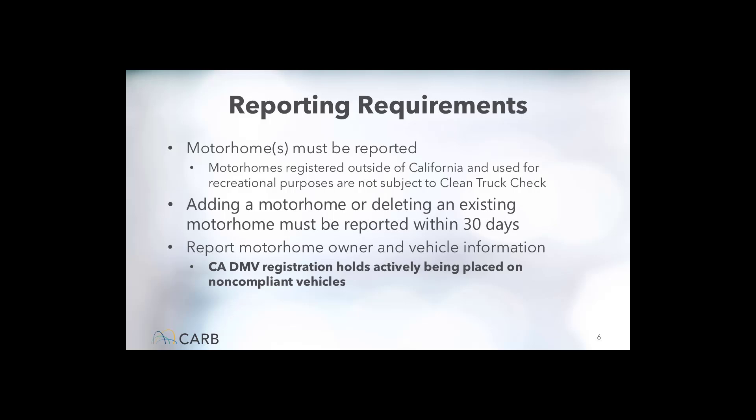Vehicle owners are required to create an account and enter all fleet information. Any changes to the ownership of the motorhome — like a new motorhome or motorhomes removed from service or sold — need to be reported within 30 days. For large numbers of vehicles, there is a batch upload service available. Key points: motorhome owner and vehicle information is required to be reported; the reporting system is open now and reporting should be completed as soon as possible; motorhomes that are not reported can have DMV registration holds placed; and changes such as selling or buying a motorhome must be updated in the reporting system within 30 days.